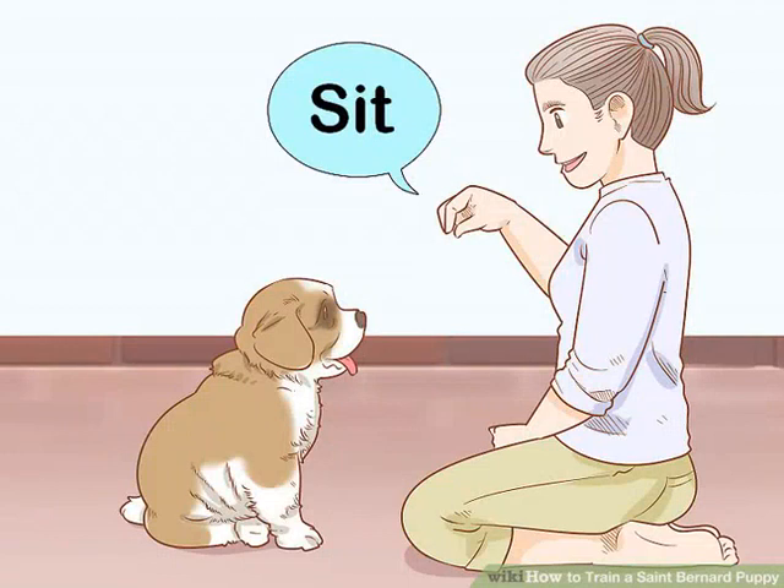Teach the sit command. The sit command is the easiest to teach your dog, so it should be first. In a firm, clear voice, tell your Saint Bernard puppy to sit, then gently help them place their bottom on the floor and praise them. Keep repeating until your puppy sits when you command it. You can use treats to reward your puppy — when you get them on their bottom, give them a treat immediately so they associate sitting with a positive reward.